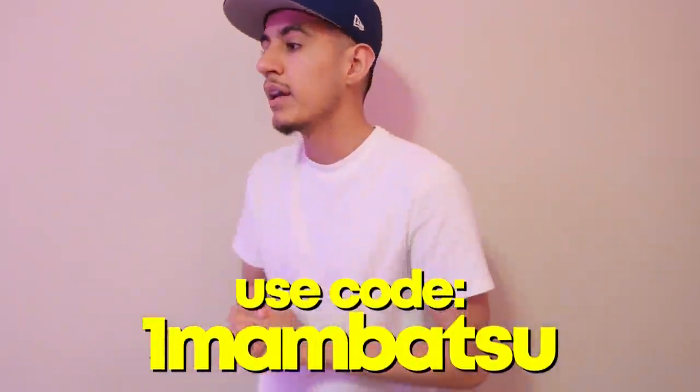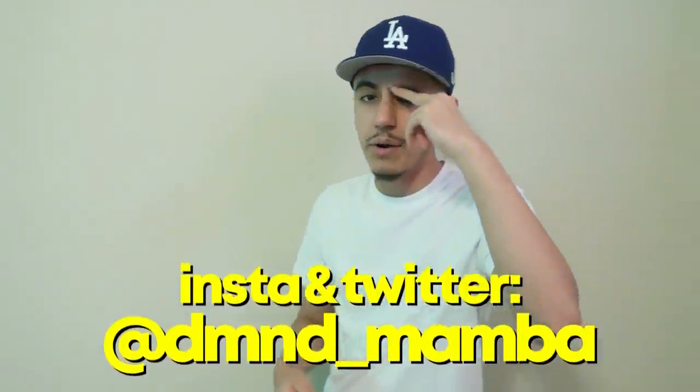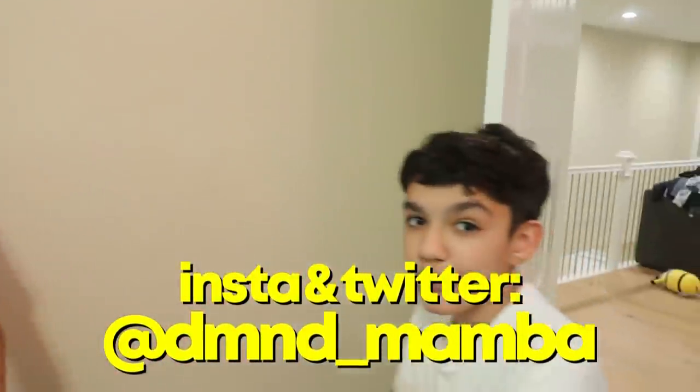Go check out my channel link down below — links are there. Subscribe to Reaction, he's going to come back soon as well. We're about to have some banger videos on the way. Drop a like, subscribe. I love you guys so much — I'll see you in the next video. Peace out. Subscribe for a free gaming setup in your closet.